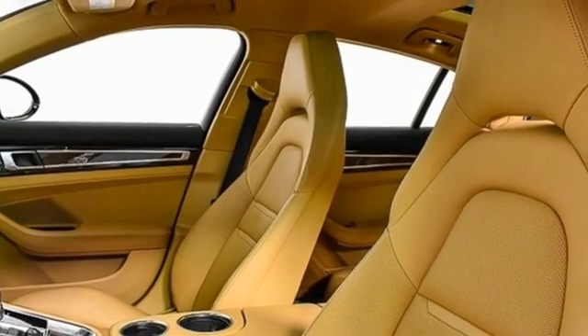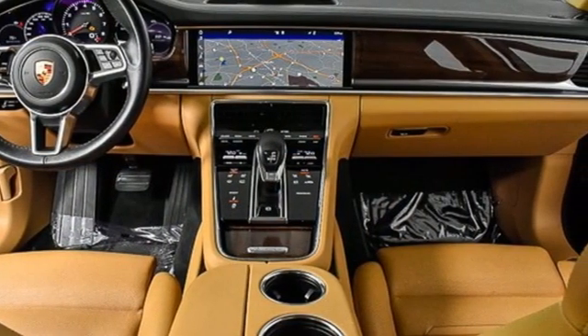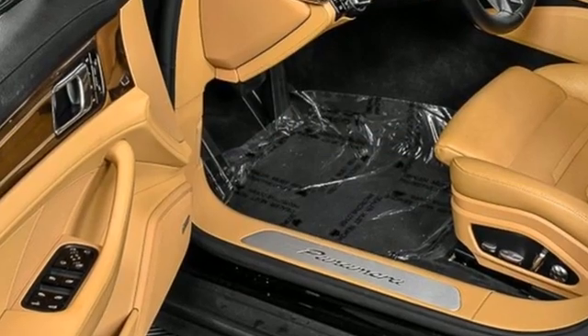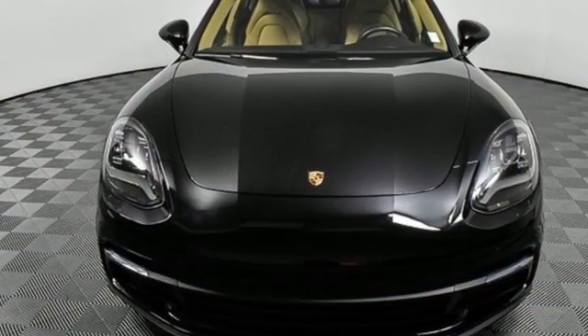Dual zone climate control, Porsche Active Suspension Management Automatic with Driver Control Suspension Management, Park Assist and integrated navigation system with voice activation. Porsche: highly intelligent performance.